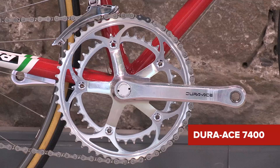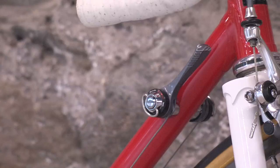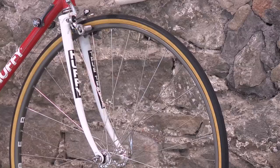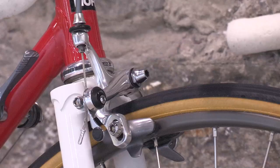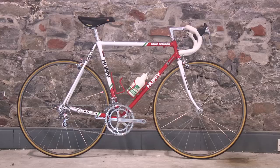It's built up with original Shimano Dura-Ace 7400 with 7-speed gearing and downtube shifters, and beautiful Mavic rims laced to Shimano Dura-Ace 7 hubs. It weighs just shy of 9 kilos — heavy by today's standards but perfectly competitive for its time.